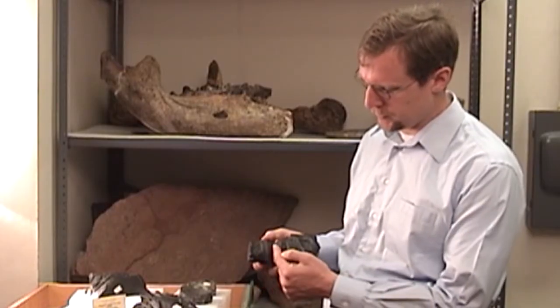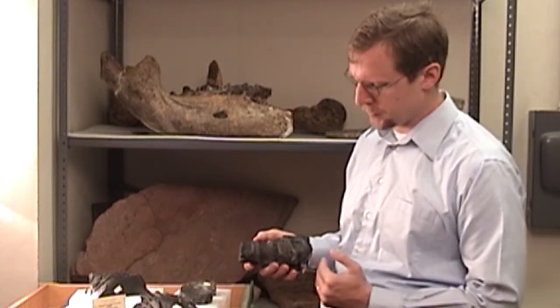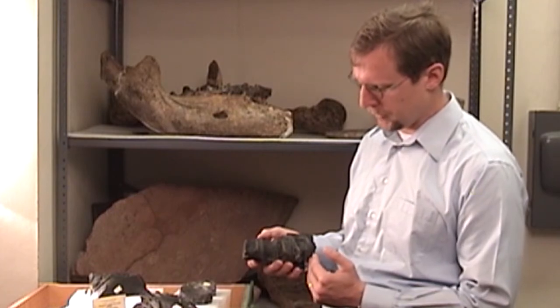What we see here are one, two, three, four vertebrae from its backbone, and they're relatively close to the position they would have had when the animal was alive.